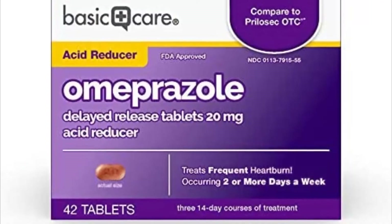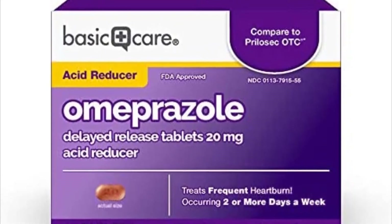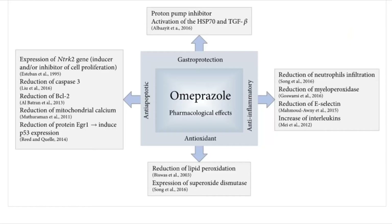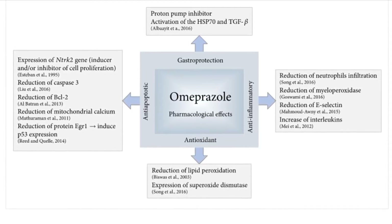Omeprazole treats conditions such as acid reflux and ulcers. It works by decreasing the amount of acid your stomach makes, relieving symptoms such as heartburn, difficulty swallowing, and persistent cough. This medication helps heal acid damage to the stomach and esophagus, helps prevent ulcers, and may help prevent cancer of the esophagus. Omeprazole belongs to a class of drugs known as proton pump inhibitors.